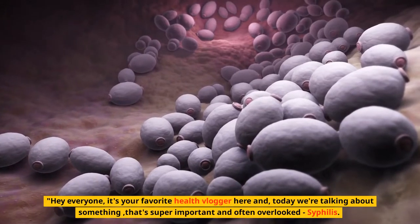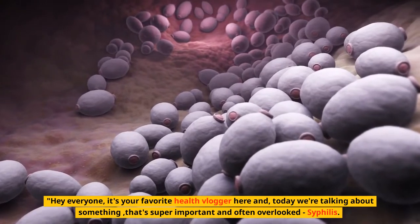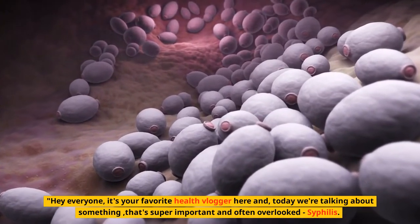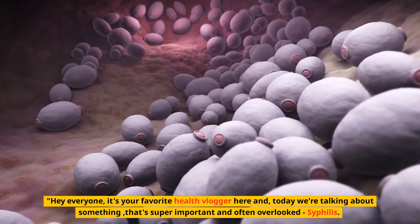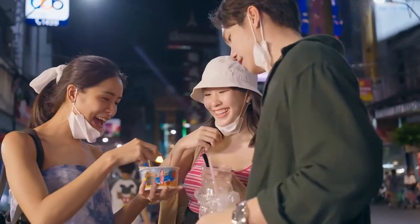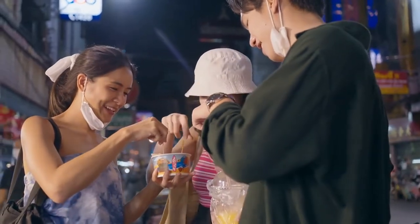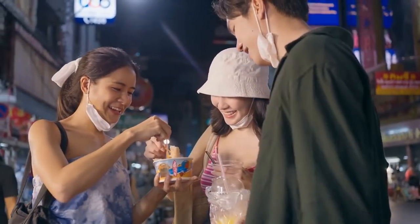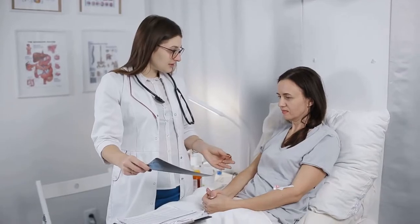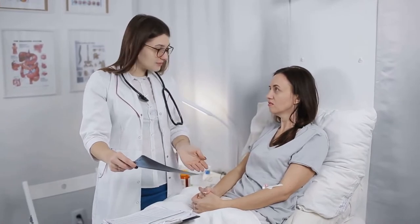Hey everyone, it's your favorite health vlogger here and today we're talking about something that's super important and often overlooked: syphilis. This sexually transmitted disease is on the rise and it's crucial that we all know how to protect ourselves and how to treat it if we do happen to contract it. In this video, I'm going to share with you 15 different treatment options for syphilis, so keep watching if you want to know more.